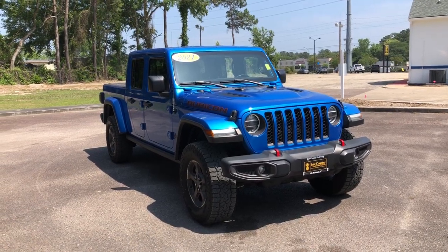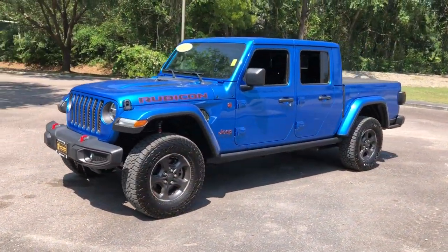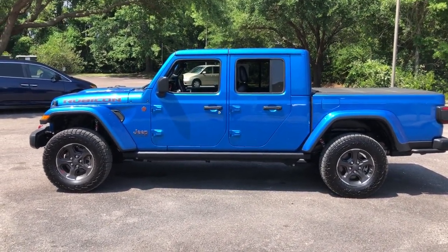This could be the car for you — the 2021 Jeep Gladiator. This vehicle is an outstanding buy with fewer than 15,000 miles on the odometer. This unapologetically rugged Gladiator is the ultimate trail partner.